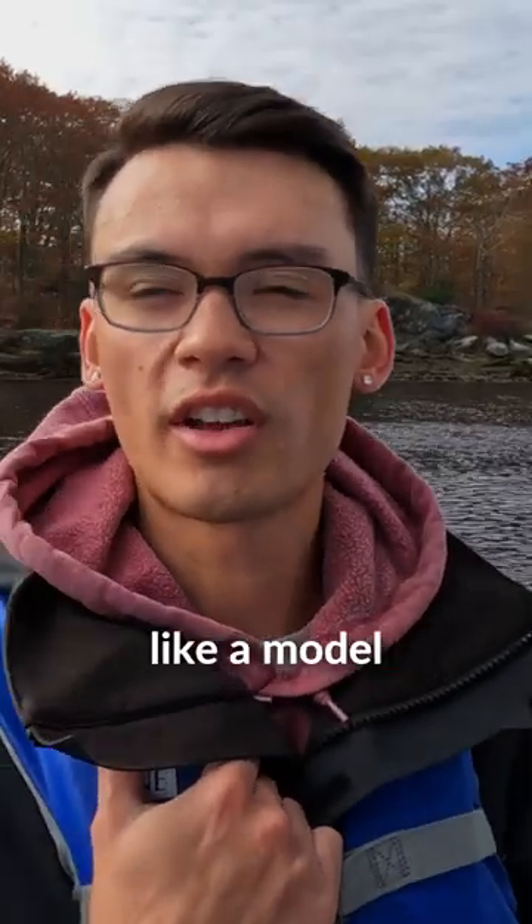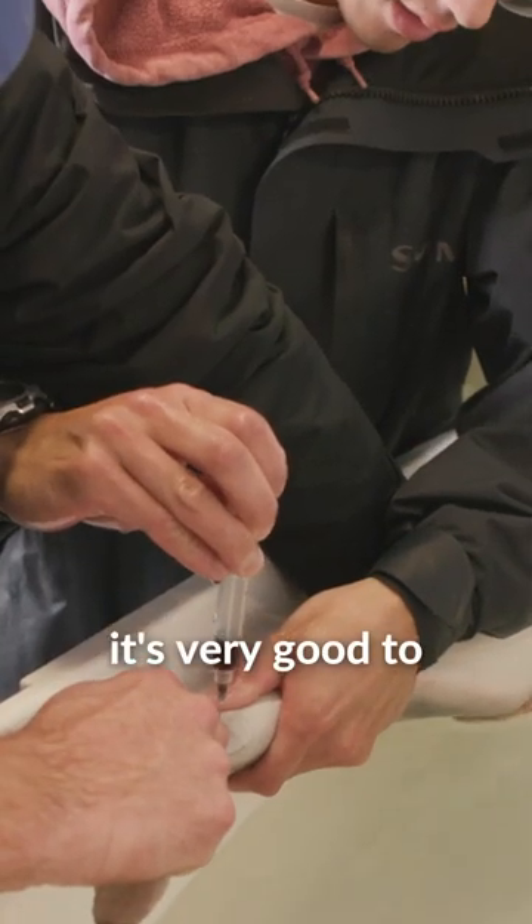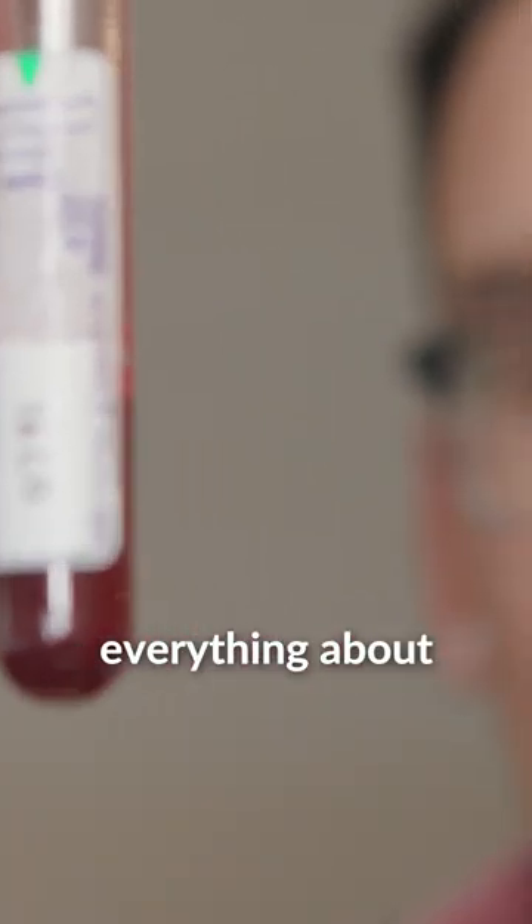Dogfish are like a model species, like a mouse — they're representative of most sharks. So any research done with them, it's very good to have a strong baseline and understand everything about that.